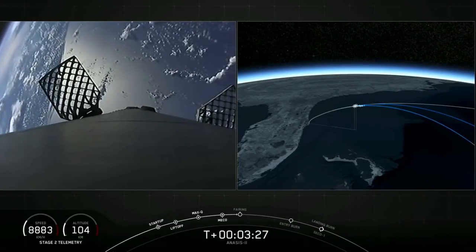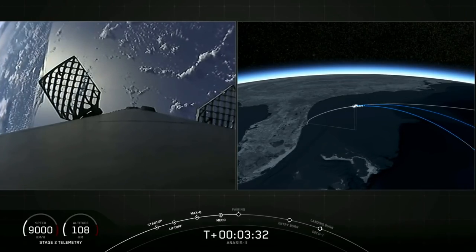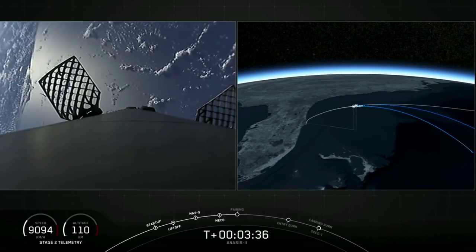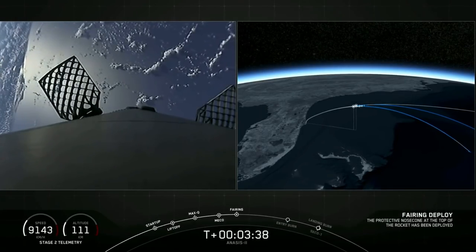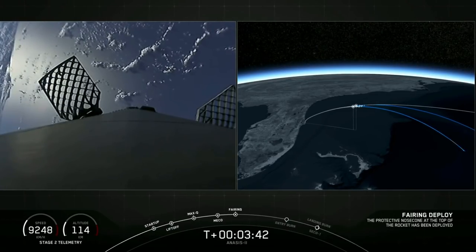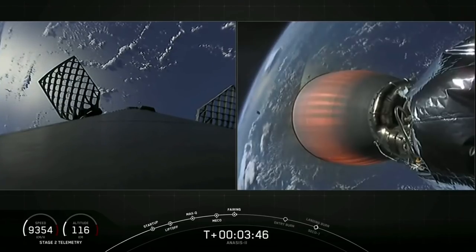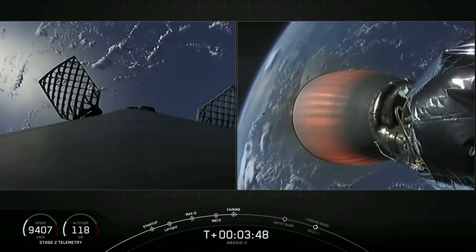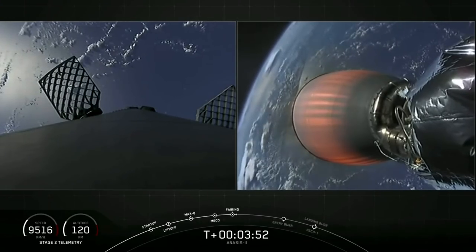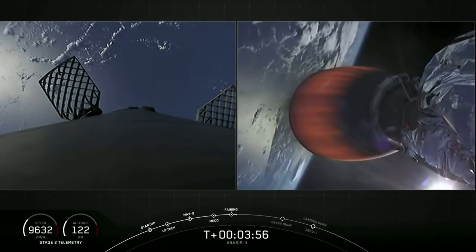We're coming up on fairing deploy. Fairing separation confirmed — we've heard the callout from the avionics engineer. You can see in the background behind the MVAC D nozzle one half of the fairing way in the distance as it went past the camera.